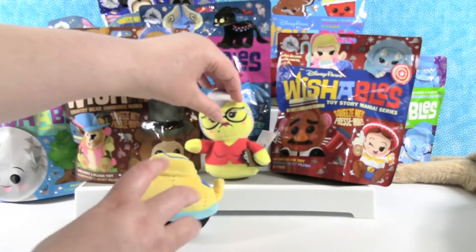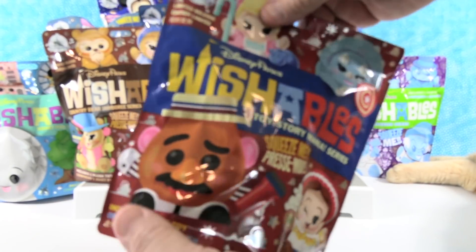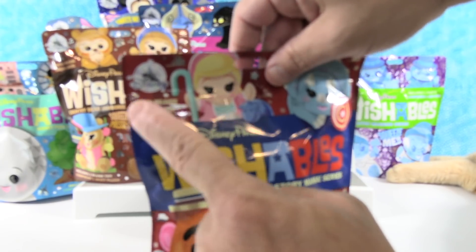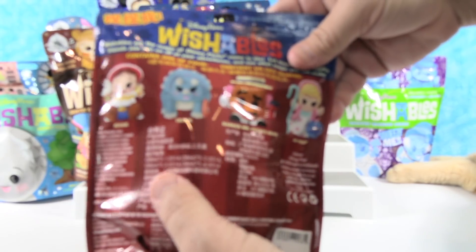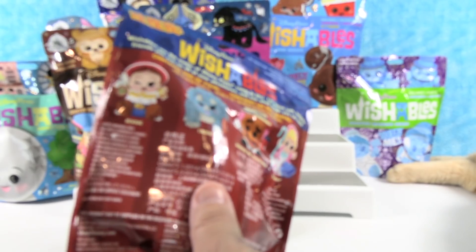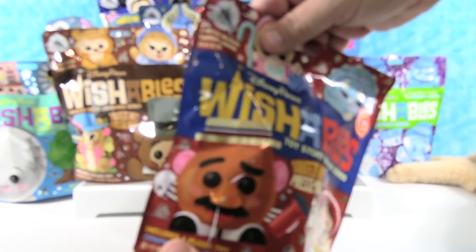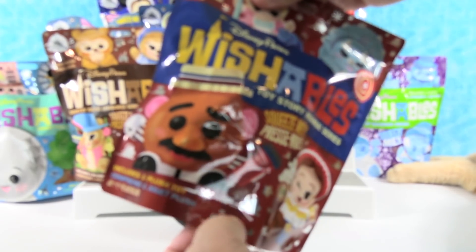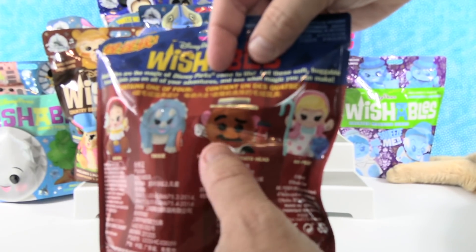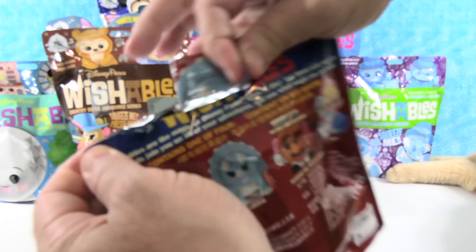I want to open up Toy Story next — this is one of the newer releases. These all say limited release on them. If you ever want Wishables, you kind of have to get them when they come out. They're usually around for a month or two but then they just go away. You can always check Shop Disney online if you can't get to the Disney Parks. We can get Jesse, Trixie, Barker, Mr. Potato Head — who comes in a variant — or Bo Peep. I'd like Trixie, I want Jesse.